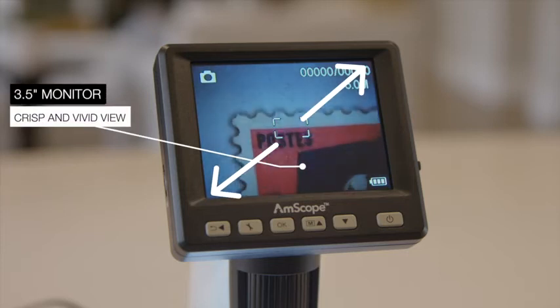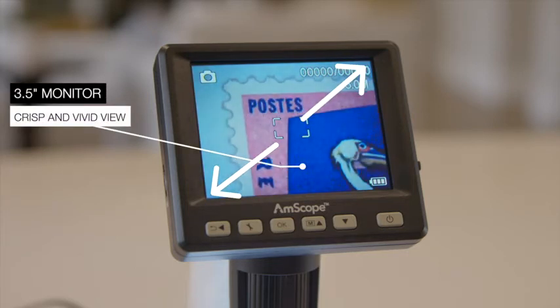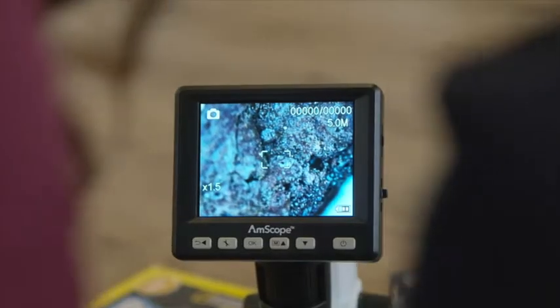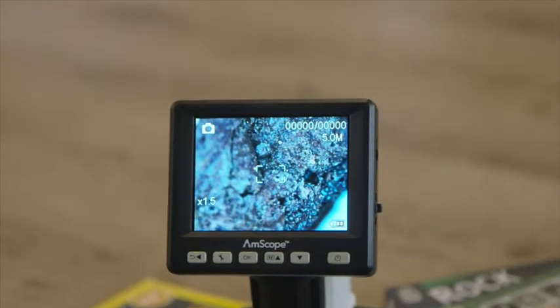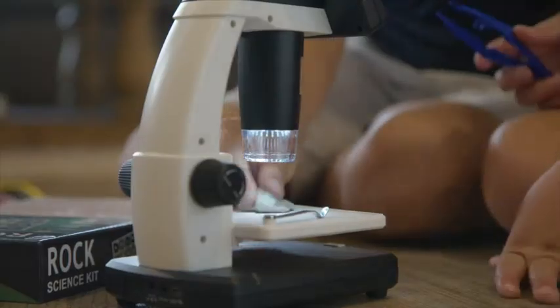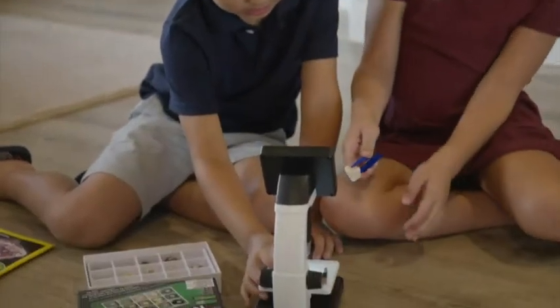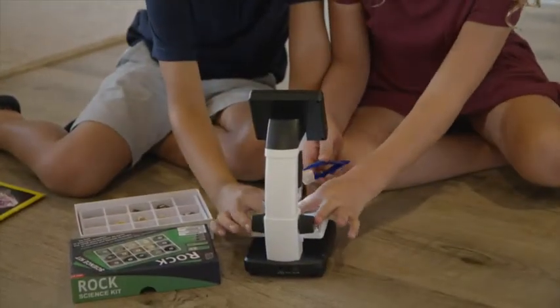The LCD color display gives my kids a crisp, vivid view of 3D samples. They love how much easier it is to see specimens compared with using a regular microscope. Whatever they want to study, they just place it on the stage, turn on the microscope, focus, and they're able to view the tiniest details in seconds in vivid color.